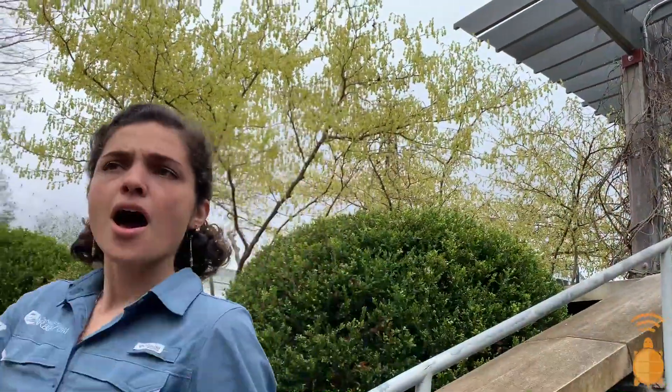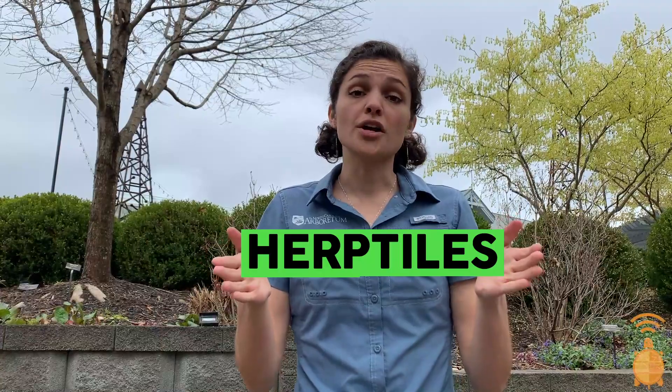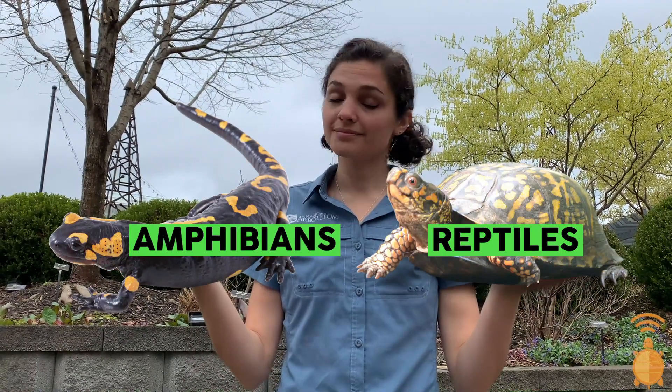I'm super pumped because Eco-Explorer is in its herpetology season, and herps are some of my favorite animals. But you might be wondering — what is a herp? It's not a word you hear very often. That's because 'herpetiles' is a word that combines two groups of animals that we're all familiar with: reptiles and amphibians. What puts reptiles and amphibians in the same category are the same reasons that make these organisms so incredible.